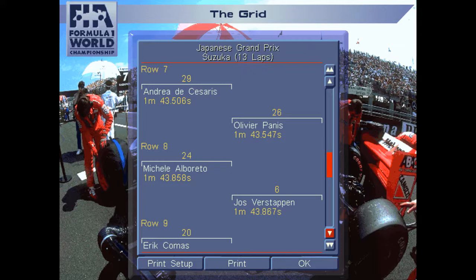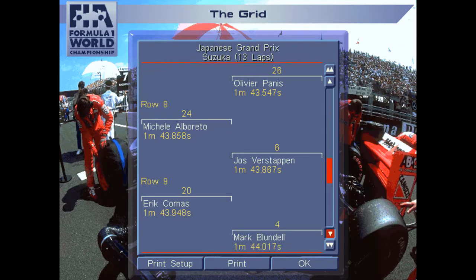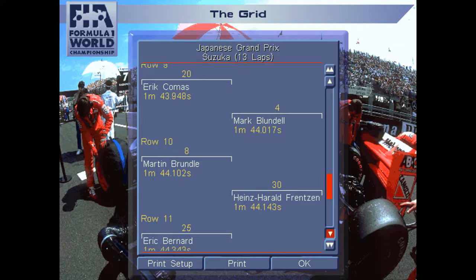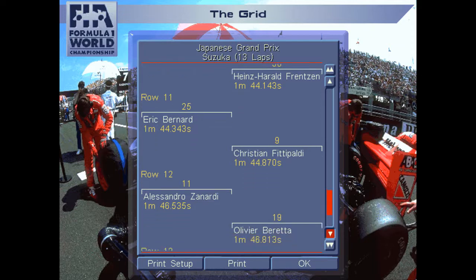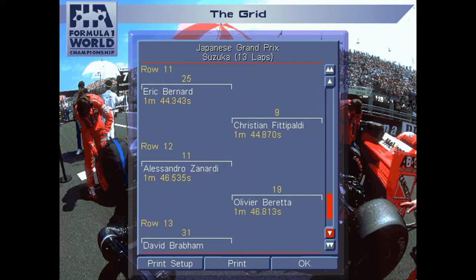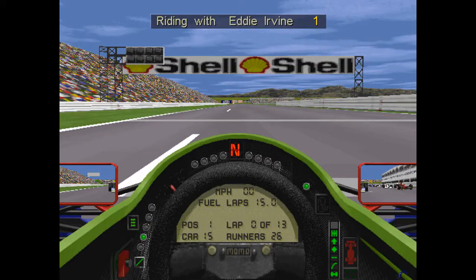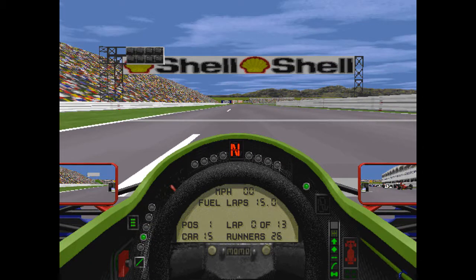Further down the grid: Barrichello P9, Johnny Morbidelli P10, Johnny Herbert P11, Pier Luigi Martini P12. Andrea de Cesaris in the first Sauber-Mercedes on row 7 alongside Olivier Panis — that Ligier has come to life in the second half of the season. Alboreto P15 alongside Schumacher's teammate Jos Verstappen. Eric Comas P16, Mark Blundell P17, Brundle P19 alongside Frenzten in the second Sauber. David Brabham and Jean-Paul Belmondo on the final row in P25 and P26.